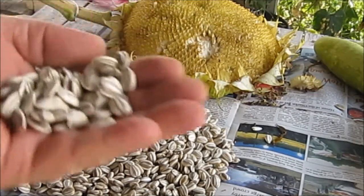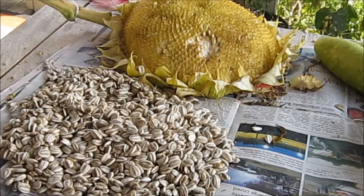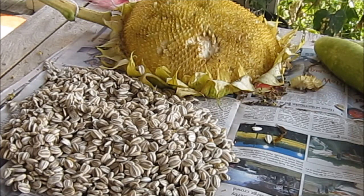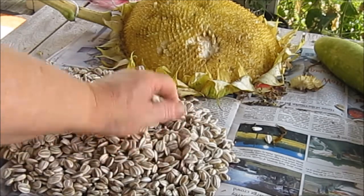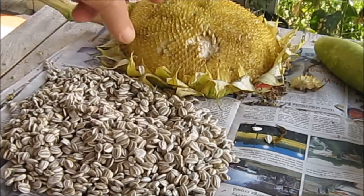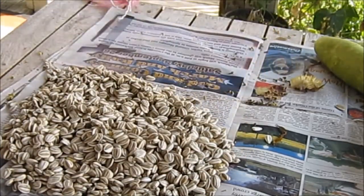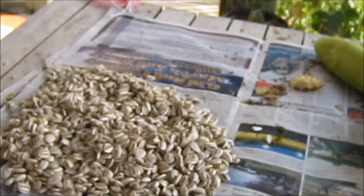These are seeds from the flower called Mammoth. The plants themselves got about 13 to 14 foot tall, close to 15 on some of them. So if anybody wants any seeds, just let me know and I'll send them to you free. You don't have to pay for them. For any of you who'd like to have some of the Mammoth sunflower seeds to grow these huge sunflowers, send me a note and I'll be glad to get you some.